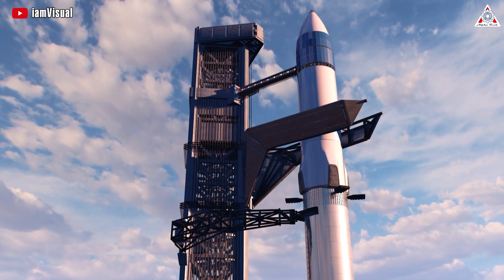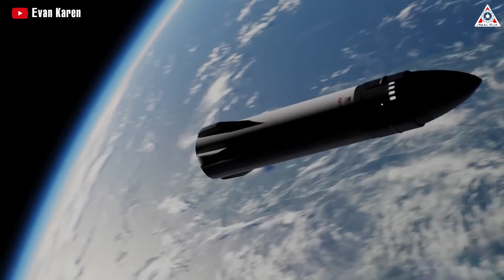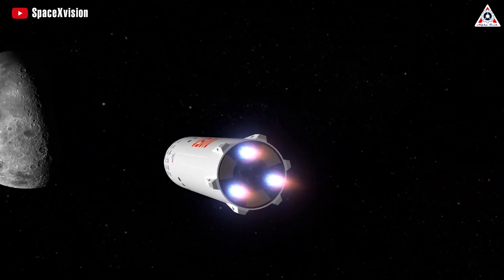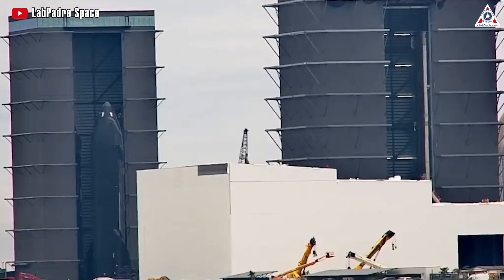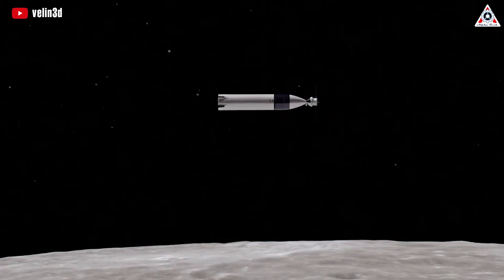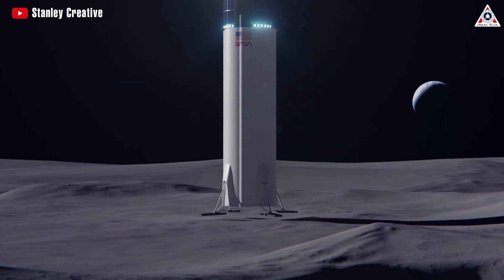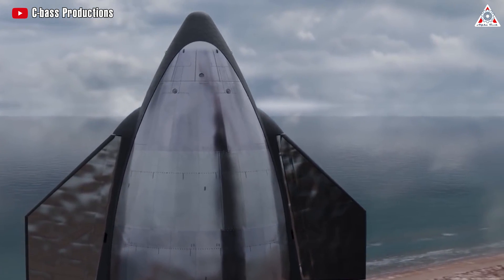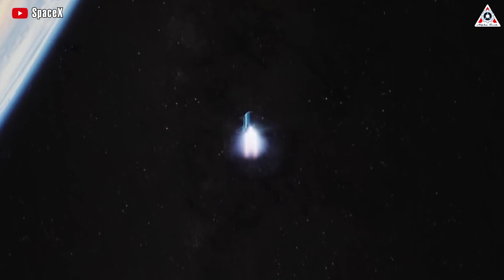As the countdown ticks for Starship's pivotal role in NASA's Artemis III, slated for late 2025 or 2026, time emerges as a critical factor in its development journey. What vital advancements and refinements must be swiftly achieved for Starship's readiness? How might the success or challenges encountered in Artemis III shape the future of deep space exploration? Join the conversation and share your insights on the race against time in Starship's evolution and its implications for the next frontier of lunar exploration in the comments below.